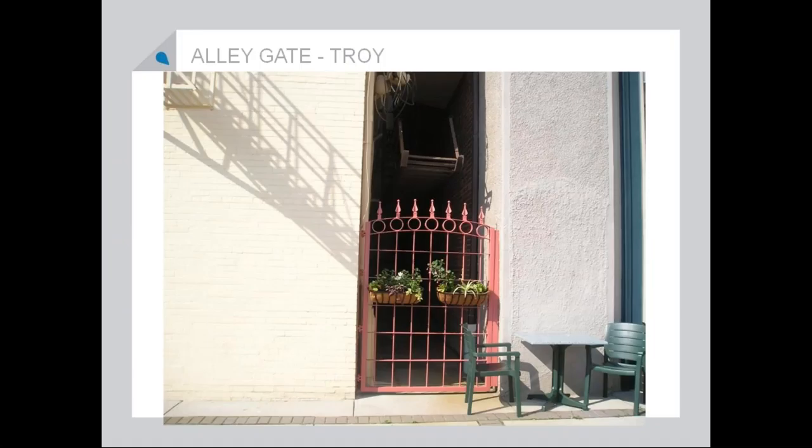This is a simple little fix. When you're walking down your street, sometimes you've got those narrow little alleys or even bigger alleys between buildings. This little gate fix with flowers is so easy, and it makes that transition beautiful rather than ugly.